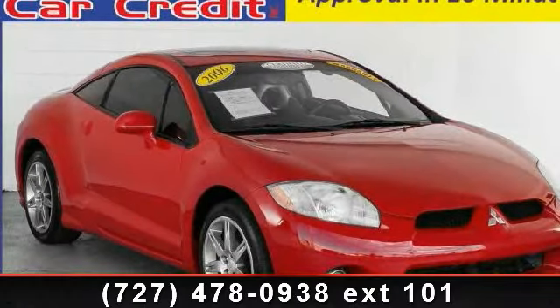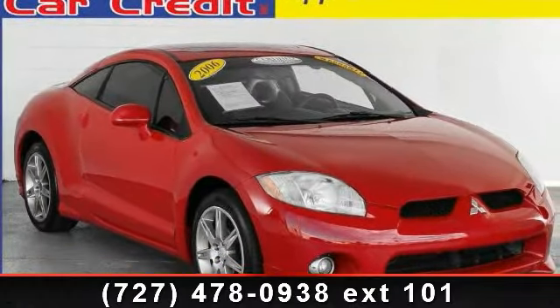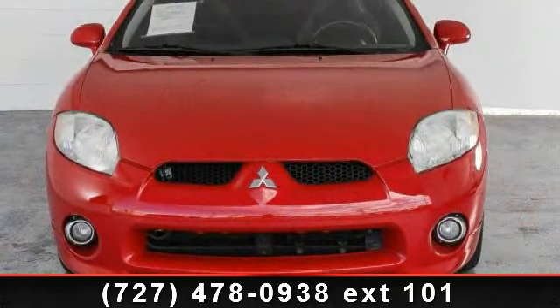Imagine yourself in this 2006 Mitsubishi Eclipse GT. This may be the set of wheels you've been looking for.